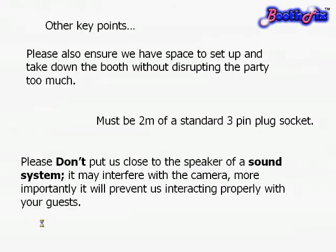And finally, please don't put us near your DJ or band speaker system. It may cause interference for the cameras and computers, but more importantly it prevents us from being able to explain properly and interact with your guests — both in the use of the booth and for subsequent comments for the album.